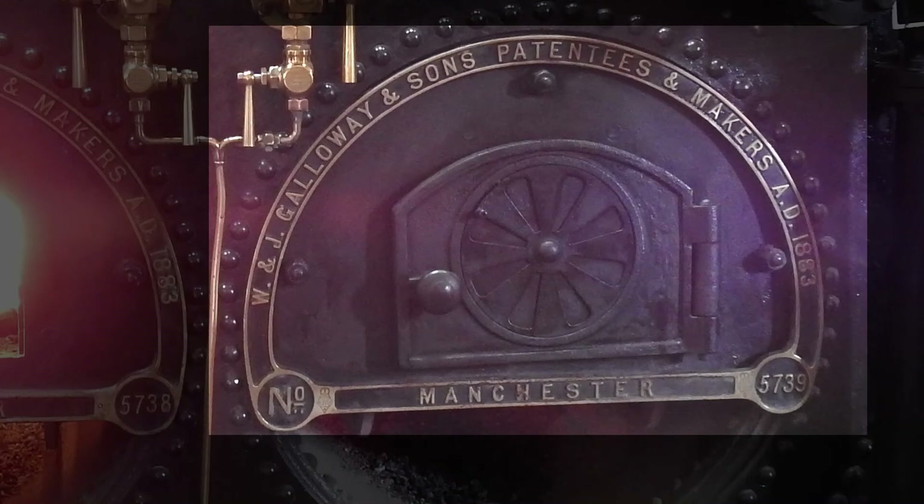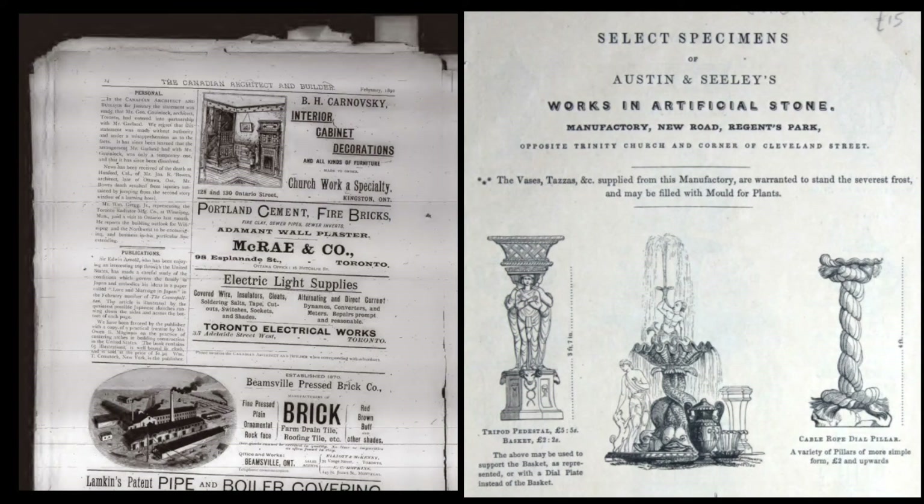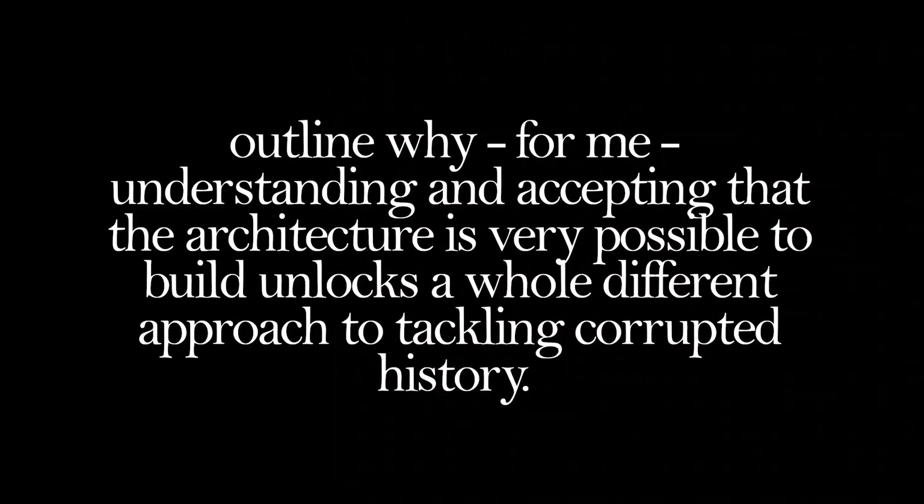19th century journals, catalogues, and magazines have been a great resource for me to wrap my head around a lot of this. In the next video I'm going to present a related but in some ways better research resource. I will then outline why, for me, understanding and accepting that the architecture is very possible to build unlocks a whole different approach to tackling corrupted history. I'll do this in a couple of videos' time. Until then, keep well and have a good day.